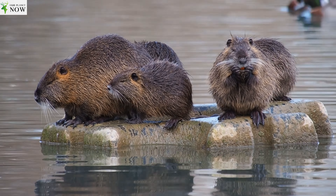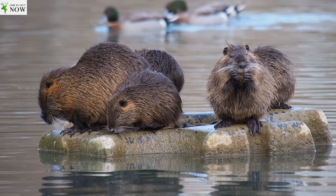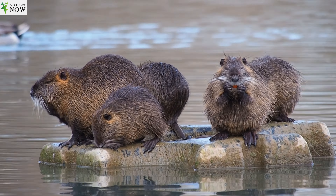These creatures have been introduced to various parts of the world for fur farming and have become invasive in some regions.